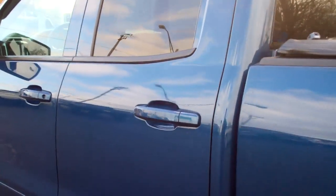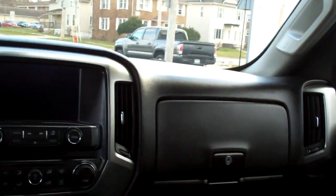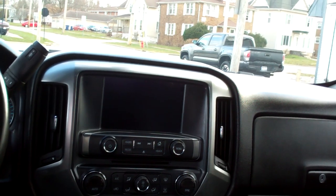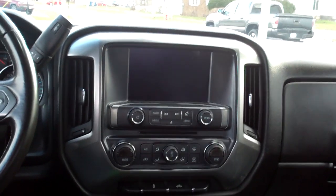Let's check out the inside. Nice, great cloth. Nice and clean in here. Nice sleek dash line, AM, FM, CD, satellite, backup camera. You can also have Apple Play, Android Auto, so you can run your maps through there or media.